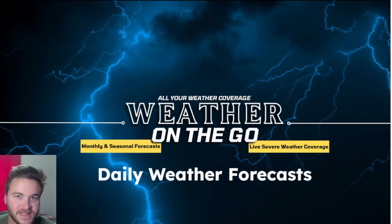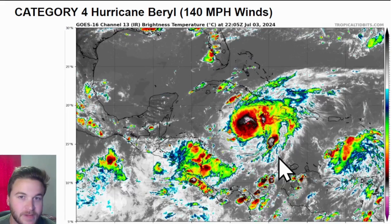Hey everyone, welcome back here on this Wednesday, July 3rd on Weather on the Go — all your weather coverage. We're talking about a hurricane Beryl update. The new update continues to show a Category 4 hurricane across portions of Jamaica at 140 mile per hour winds.